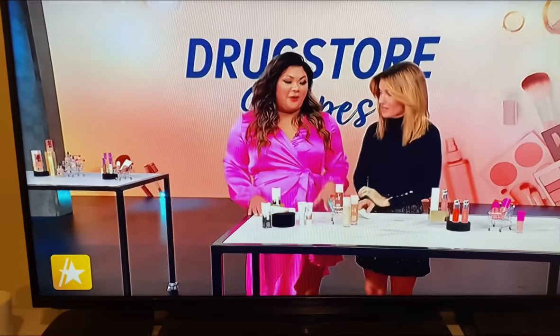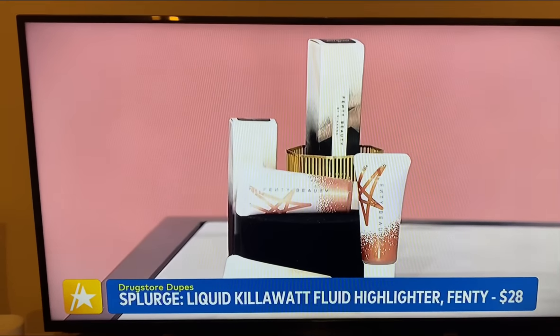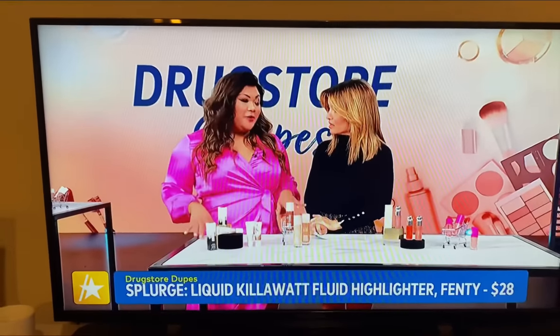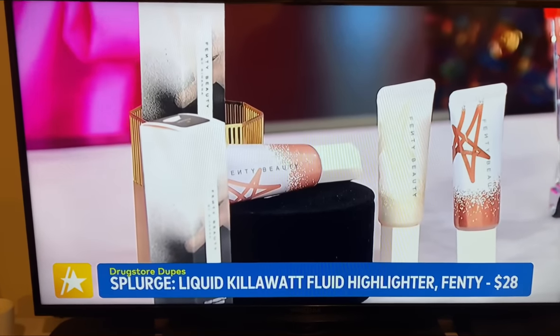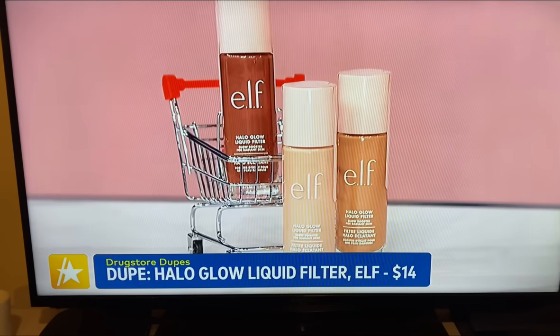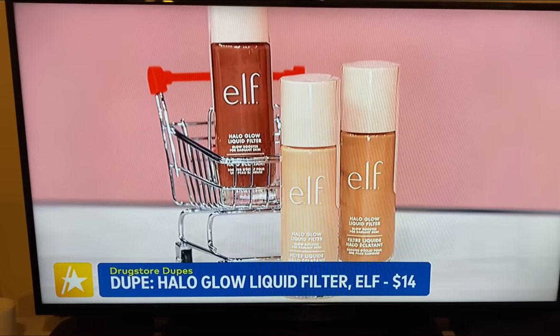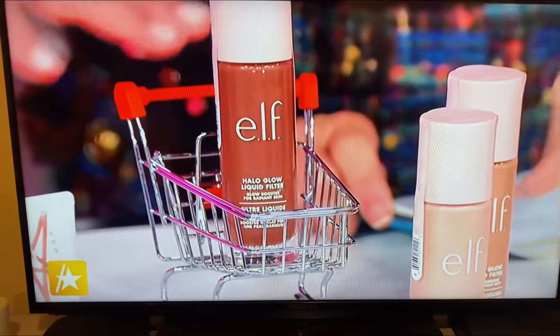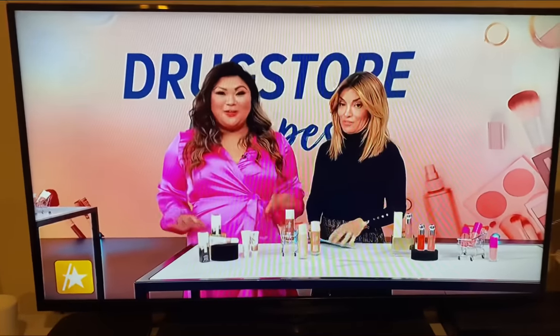Coming over to highlighters — liquid highlighter. If you've heard of the Fenty Face from Rihanna's line Fenty Beauty, it's all about a soft matte complexion with a sheen of radiance, and that radiance comes from a liquid highlighter. The Kilowatt Liquid Highlighter is $28 — beautiful because it matches a lot of skin tones. You can apply with your fingertips, on bare skin, on top of foundation, under foundation, or mixed into your foundation. A great dupe is the e.l.f. Cosmetics Halo Glow Liquid Filter at $14 — half price, and a much bigger bottle with the same versatility. Savings: $14.